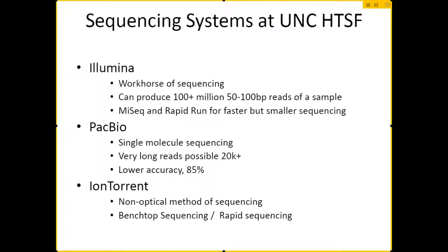There are three basic machines we have here at UNC. Most of the sequencing is done with the Illumina machines. You can think of this as the workhorse of sequencing. It produces a lot of data — over a million reads, between 50 and 100 base pairs. There are longer reads possible, which I'll get into a little bit later.